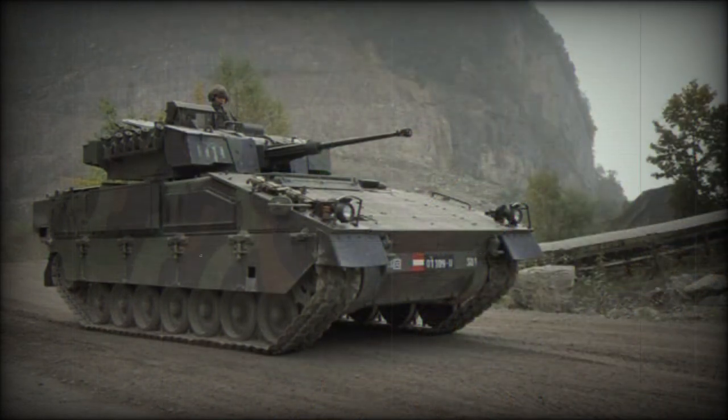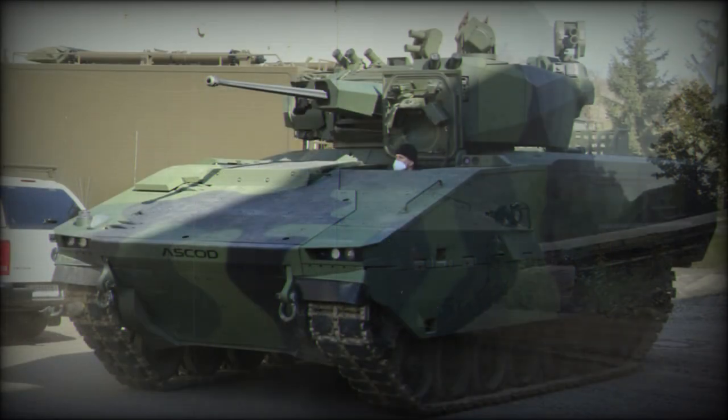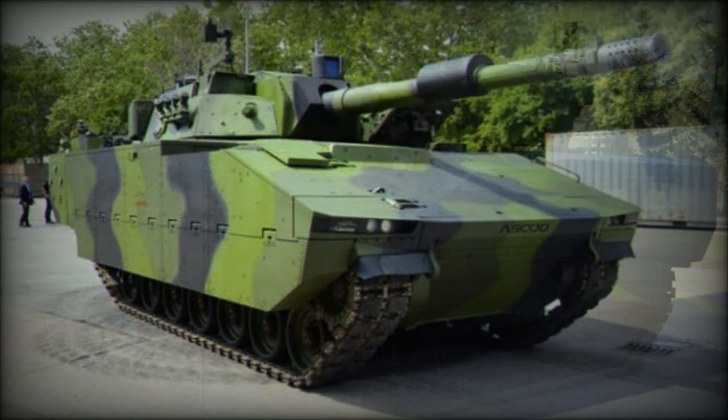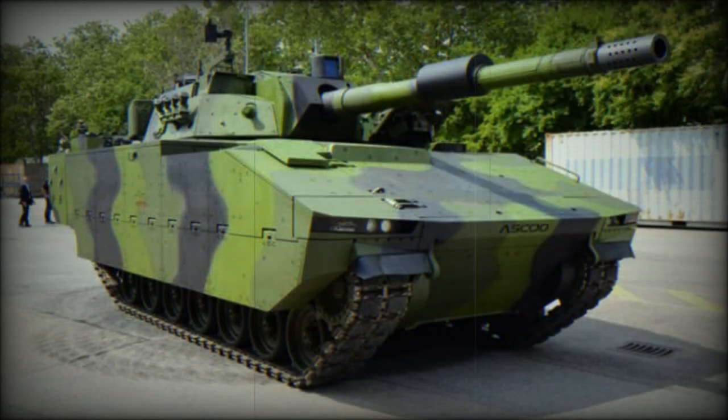A well-sloped glacis plate is featured at the front with the turret set over the middle rear of the hull. The sides of the hull are slab-sided with the upper track sections covered in armored skirts. The track-and-wheel arrangement sees seven double-tired road wheels affixed to either hull side, with the drive sprocket at front and the track idler at rear.